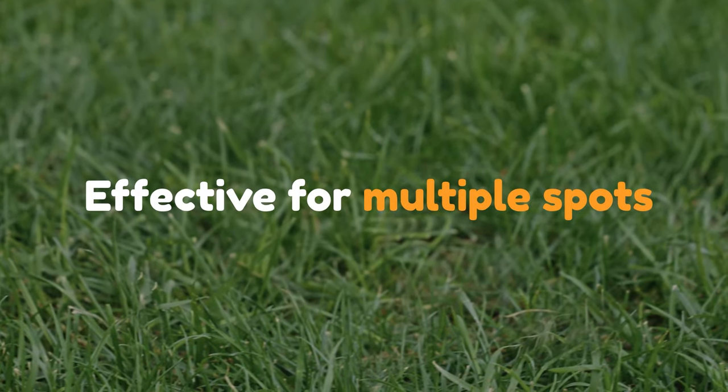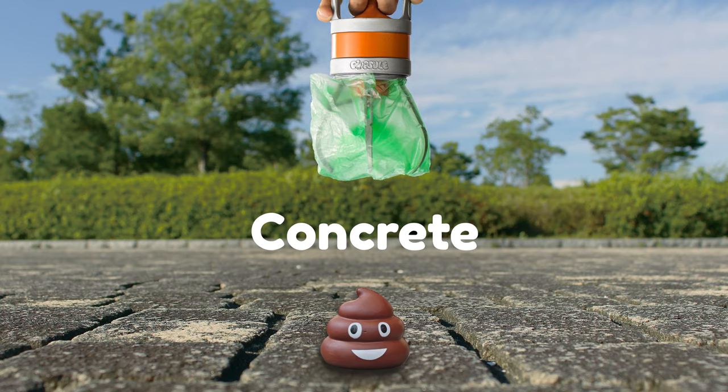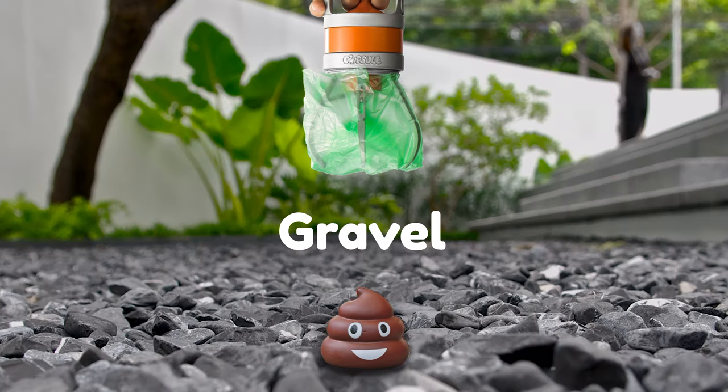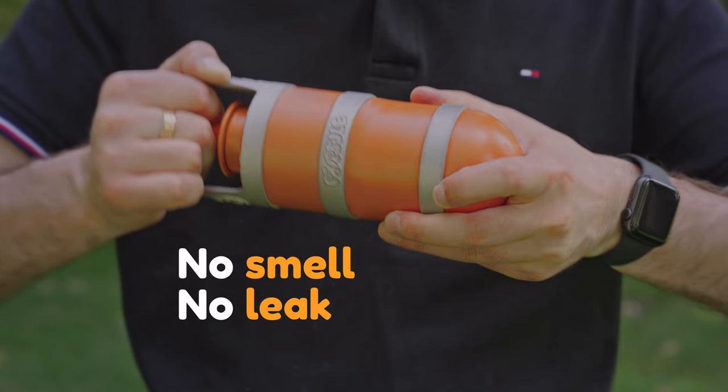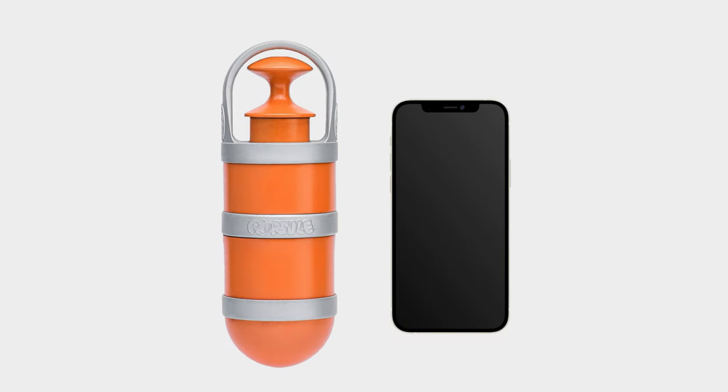And it works on every surface — use it on grass, concrete, ground, gravel, sand, and even snow. The secure lid keeps it smell and leak-proof. Pupsel is as light and compact as your smartphone.